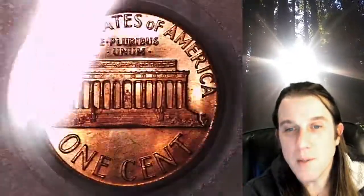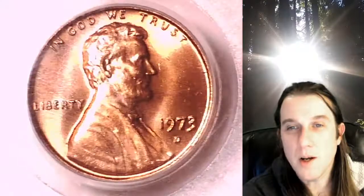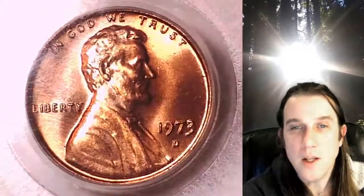Whenever you do purchase a coin from our eBay store, you can always enter the 8-digit cert number on the PCGS label into a YouTube browser and it'll bring up a video of the exact coin you've purchased. You can then look at your coin anywhere in the world, anytime you want.